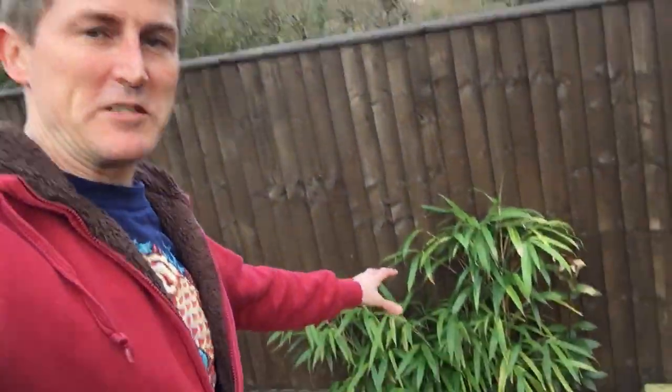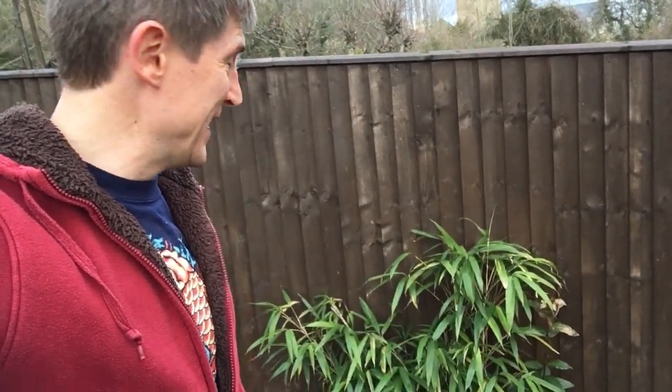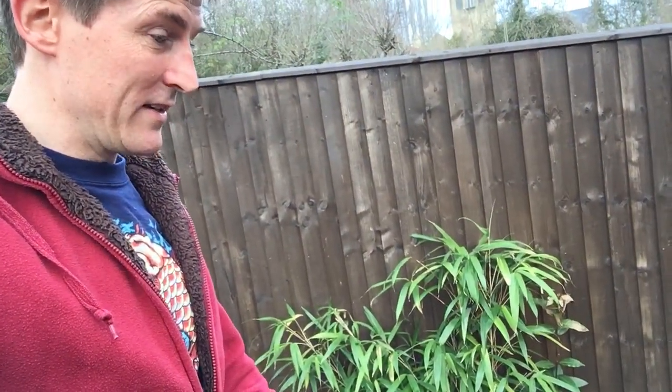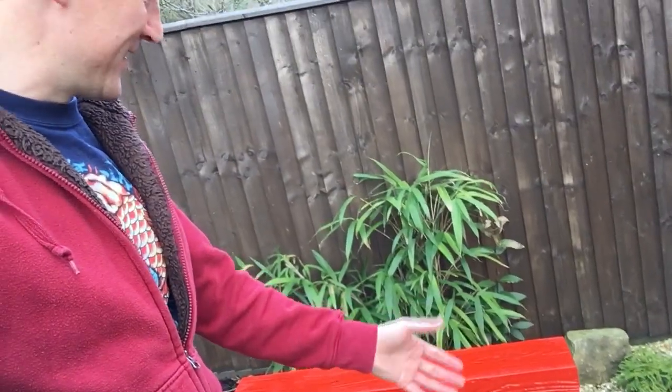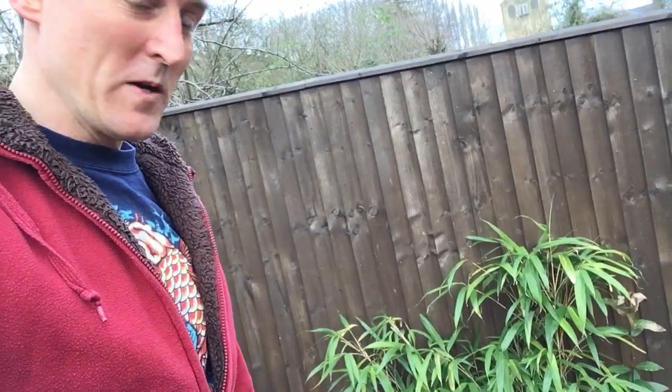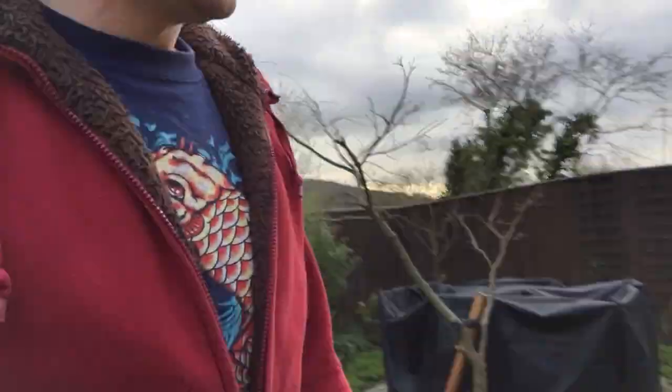This bamboo here — I actually found it by the side of the road about four or five years ago. It was out of a pot near my old house, just lying there. I stuck it in a new pot with new soil and compost, watered it, and it was fine — it was brilliant.